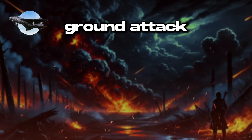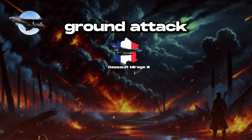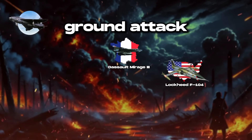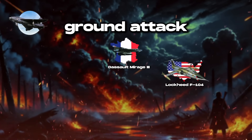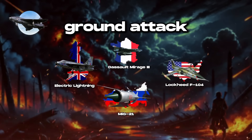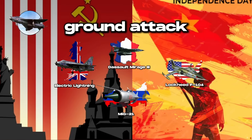Notable models include the French Dassault Mirage III, renowned for its agility, the US Lockheed F-104 Starfighter, celebrated for its performance, as well as the Russian MiG-21 and British English Electric Lightning. These aircraft played pivotal roles in conflicts like the Vietnam War and various Cold War engagements.